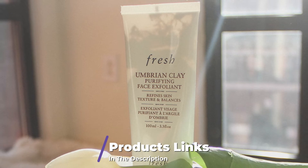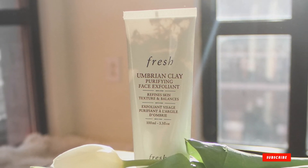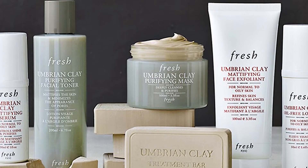Reviewers claim this scrub not only perfectly preps your skin for makeup, but dramatically changes its appearance without it. Wave goodbye to grease and say hello to a new mattified visage.